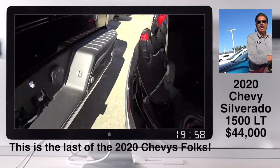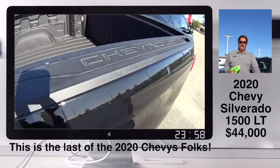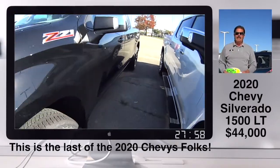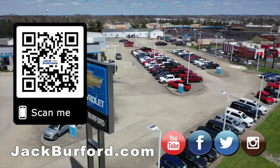We have truckloads of 2021s coming down every single day. But folks, if you're wanting a great deal on a vehicle, please come and see us here at Jack Burford Chevrolet. We'll treat you like family. Why would you buy a vehicle anywhere else?